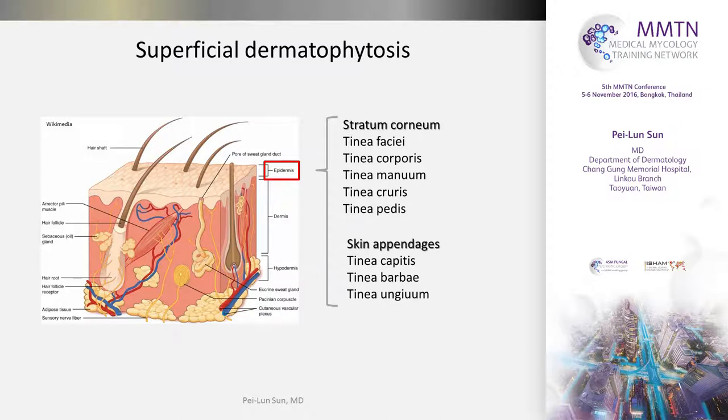As we know, superficial dermatophytosis is the most common human fungal infection. Most of the time, they infect the outermost part of our epidermis and also the hairs and nails to cause various kinds of tinea on our body. And in general, it does not bother us too much, except sometimes you may be woken up by your itching feet.